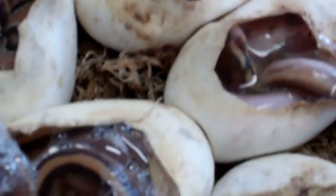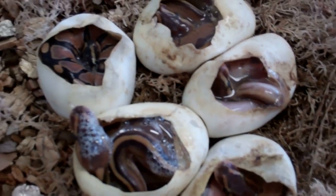Nice. All sold, I think. Except maybe the het.